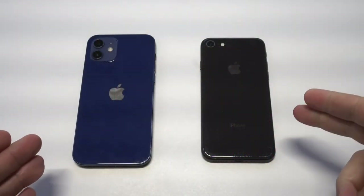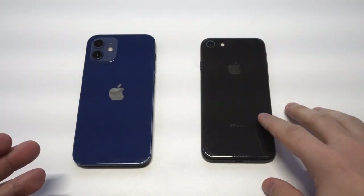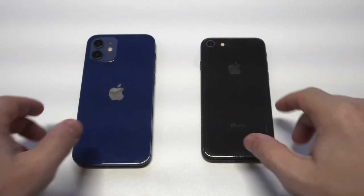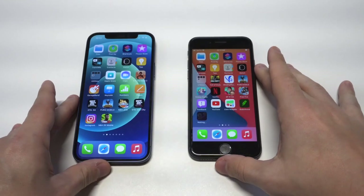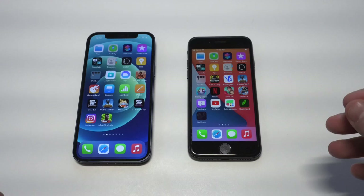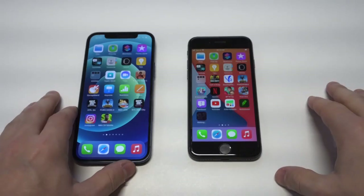I've got my blue iPhone 12 here and my black iPhone 8. The interesting thing about the iPhone 8 is that Apple discontinued making it, so you can really only get it new if somebody owns it new or refurbished. You could pick it up anywhere between $150 and $200, whereas the iPhone 12 you're going to be spending upwards of $800 right now — a huge price difference obviously.